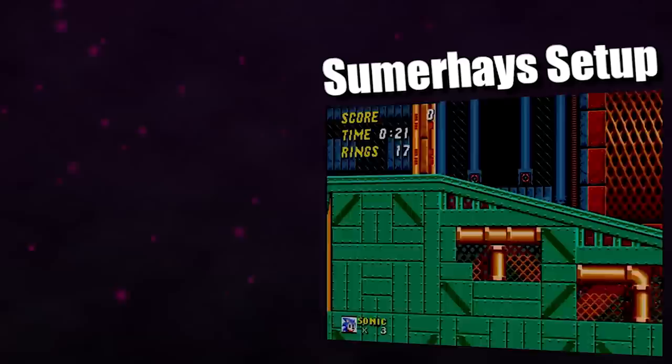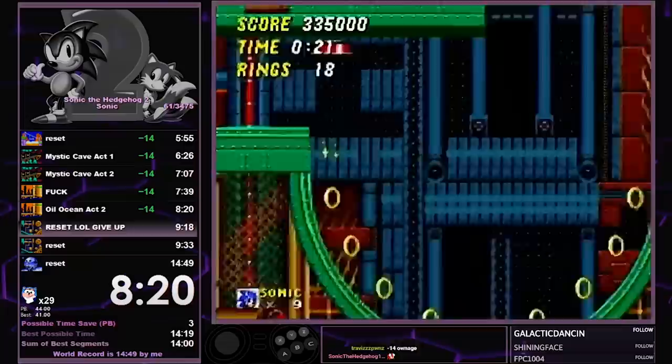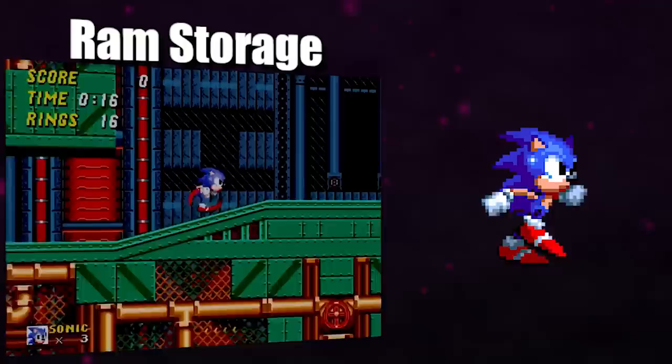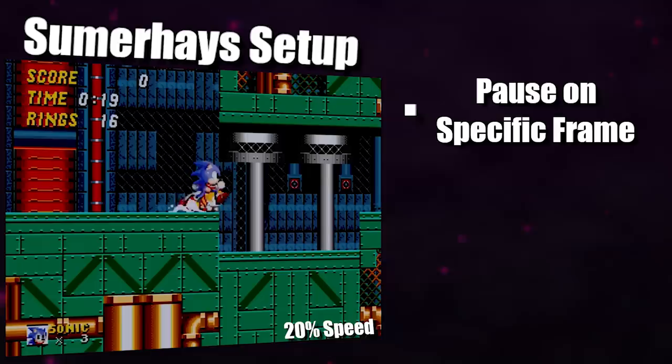Using the Summer Haze setup, it's possible to save as much as 7 seconds over the old method, because it drastically improves the frame windows and eliminates the chance of softlocking. In the old strat, you had a 2-frame window to jump once you were below the piston, but the new setup takes advantage of something called RAM storage. It's quite complicated to explain what's going on under the hood, but all we need to know is that the game thinks we should be walking, so it plays the walk animation — but we're actually spin dashing. While in this state, you need to wait for 3 walk cycle animations to pass, then pause on a specific animation frame, which lasts for 9 frames itself, so it's quite forgiving.